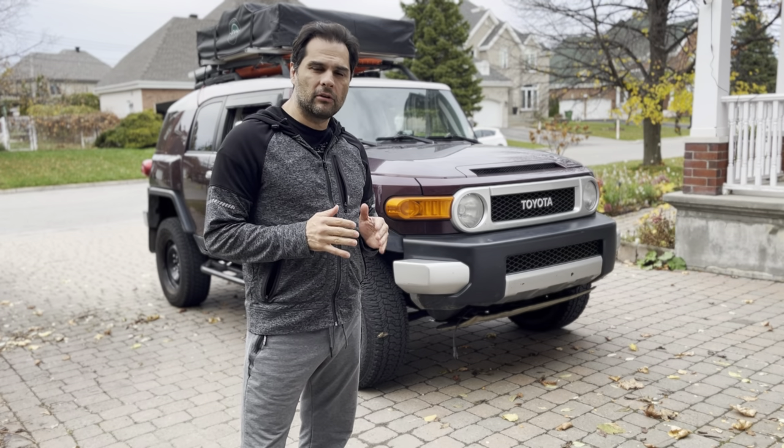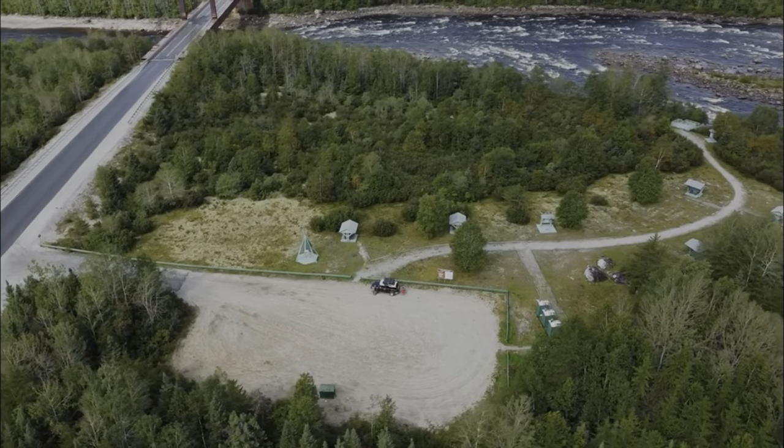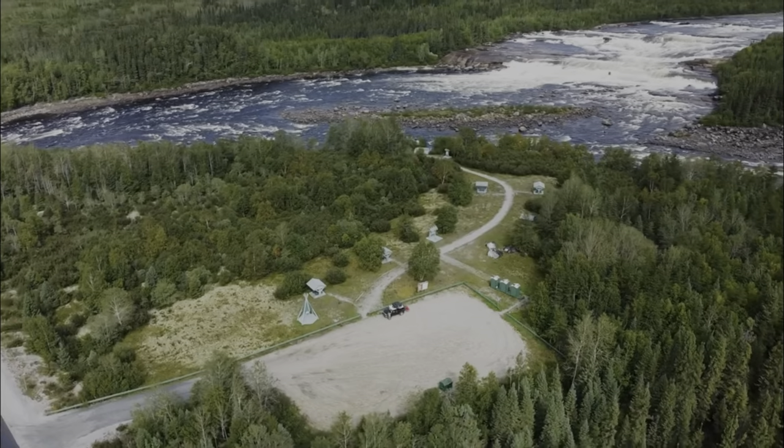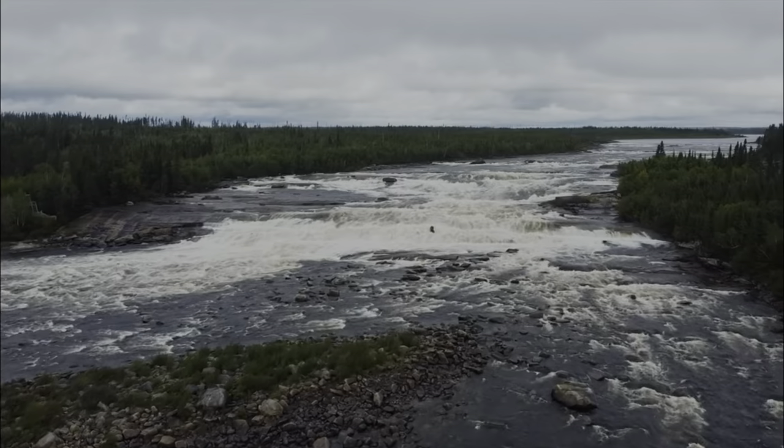I'm going to give a rundown on the adventure vehicle I built for my trip to Kaniapisko, which is the most remote location accessible by road in all of North America, and this is what I did to prepare for that trip.